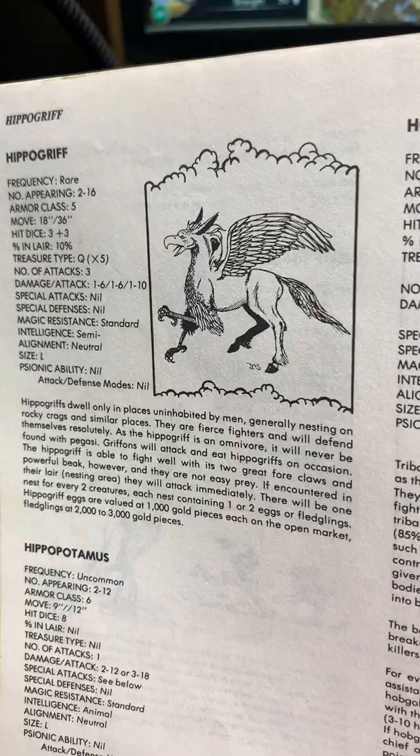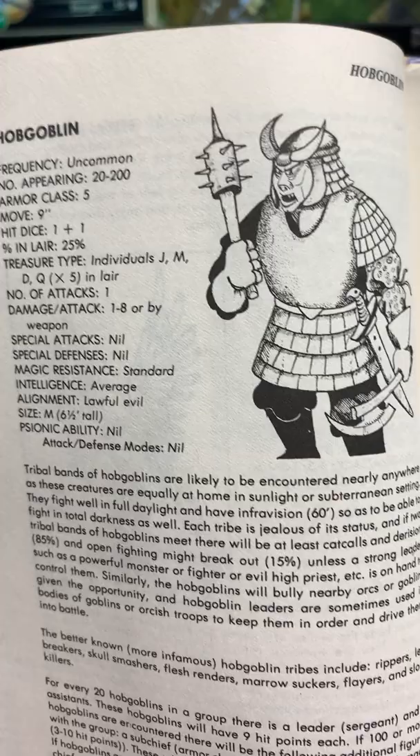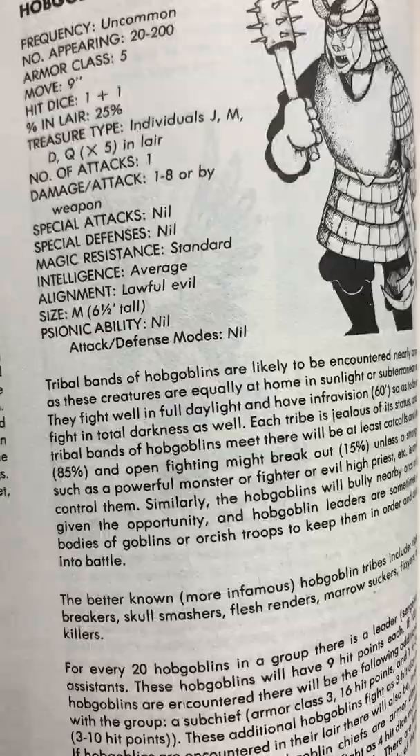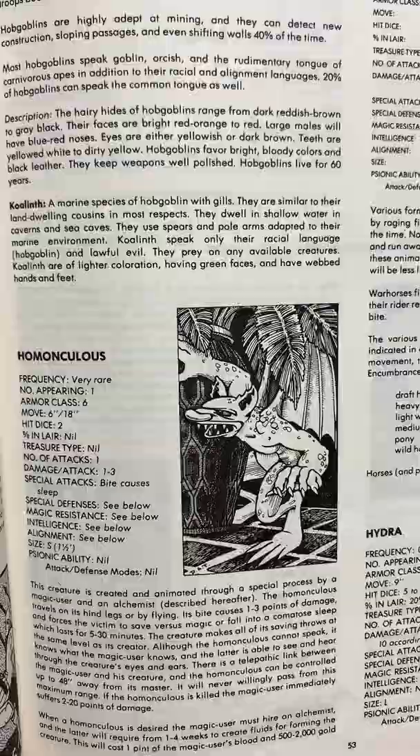The Hobgoblins — I always thought a hobgoblin was just like a bigger, tougher version of a goblin. I guess 'hob' must mean something — I got to look it up. I don't know middle English and stuff like that, I really should. That's like a black hole in my fantasy knowledge.